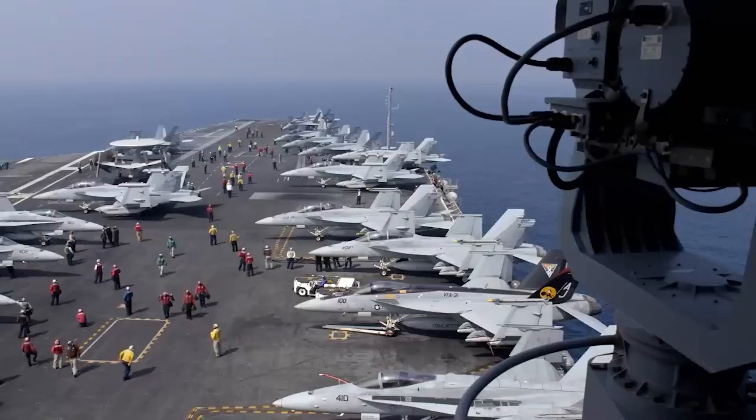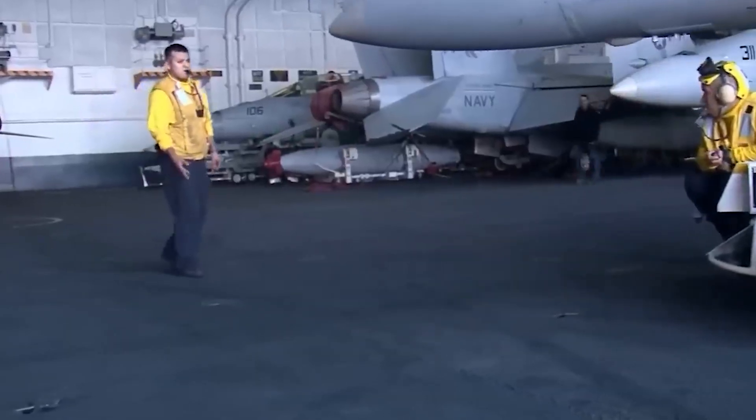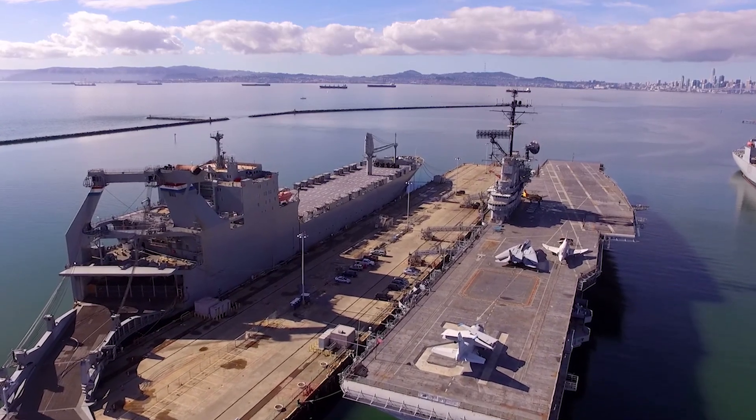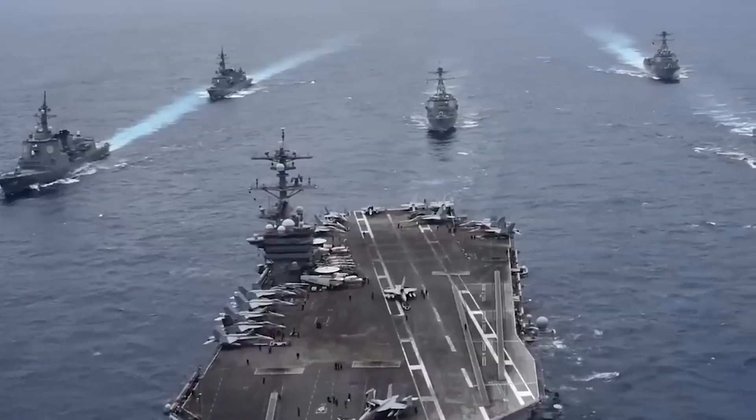The USS Gerald R. Ford showcases the future of naval warfare. As the flagship of the Ford class carriers, it establishes a solid foundation for future advancements in naval warfare, and its legacy will endure for generations to come.